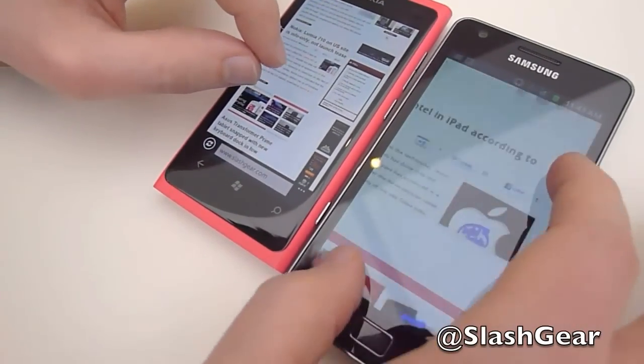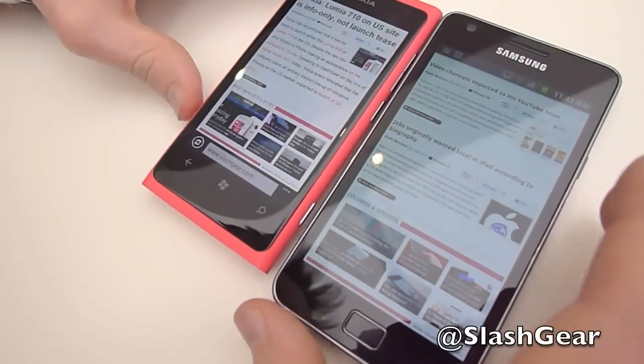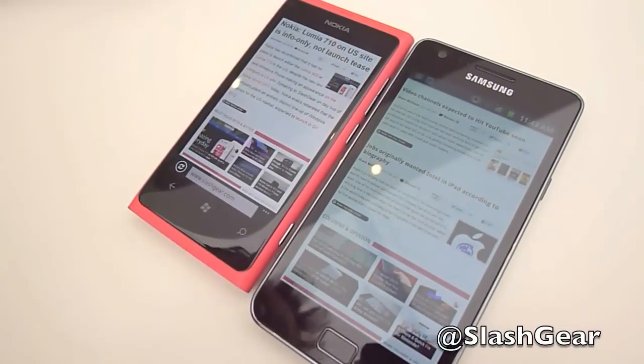Both support pinch zoom and touch-and-scan. So that's the new Nokia Lumia 800 here at Nokia World 2011.